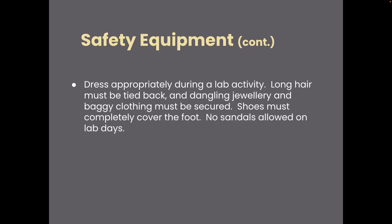Dress appropriately during a lab. If you have long hair, tie it back. If you have dangling jewelry or baggy clothes, make sure those are secured. You don't want any open-toed shoes during a lab, so make sure you have full foot coverage — that is best.